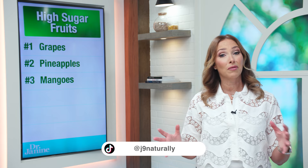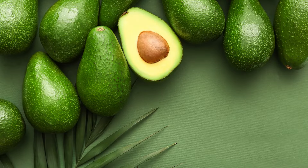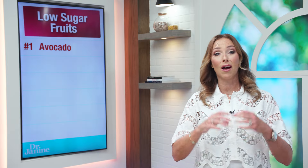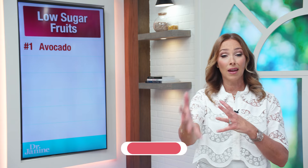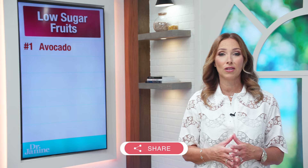Now let's talk about some fruits that are actually better and have a lower glycemic index. Number one on my list is avocado. Avocado has healthy fats and that natural vitamin E, which helps to stabilize our blood glucose levels. If avocados grow local to where you live and are in season, they're amazing to consume.